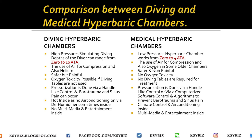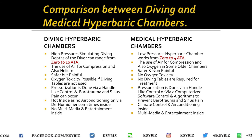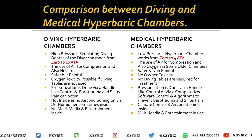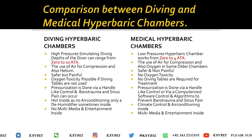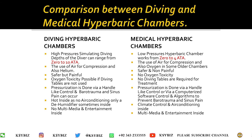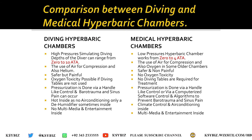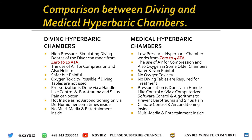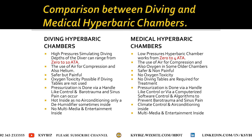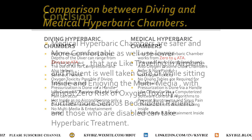Comparing diving and medical hyperbaric chambers: the pressure range is zero to 10 ATA for diving and zero to four ATA for medical. The diving chamber uses air as well as helium, while the medical chamber uses air for compression with oxygen fed via mask. The diving chamber can be painful while the medical chamber is non-painful. There is no oxygen toxicity in the medical hyperbaric chamber but there is in the diving chamber. Pressurization in the diving chamber is done by a handle, while in the medical chamber it is controlled by a computer.